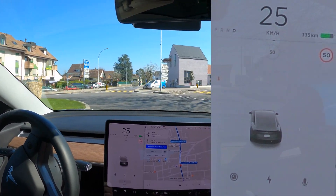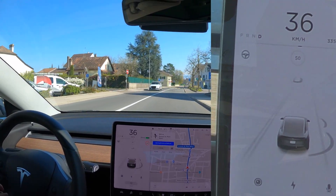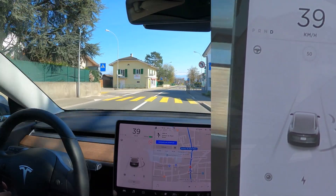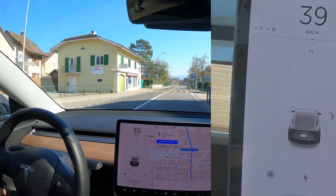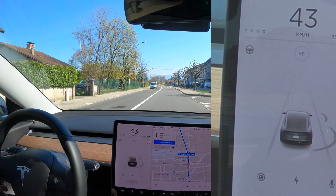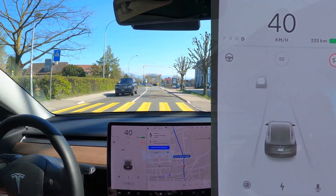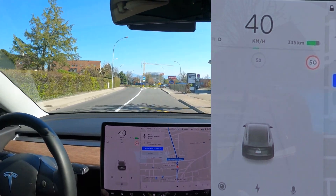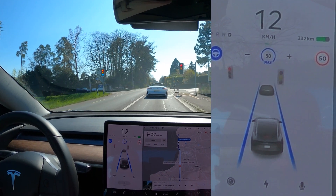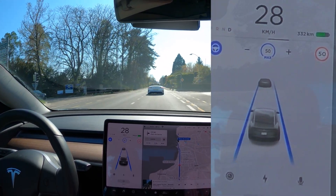It doesn't detect roundabouts either, and it also doesn't detect crossings, which I think is a shame because that's important too. Which, by the way, is a big question — if you have an autonomous car, how will it detect that somebody's waiting to cross the road? That's a difficult problem. And we just had a red light that shifted to green again, so that one worked.